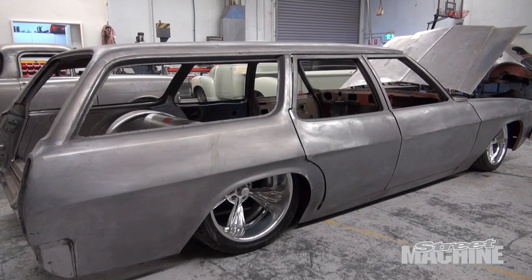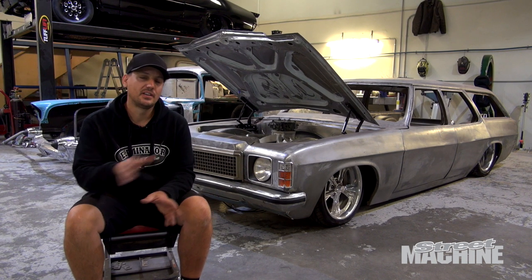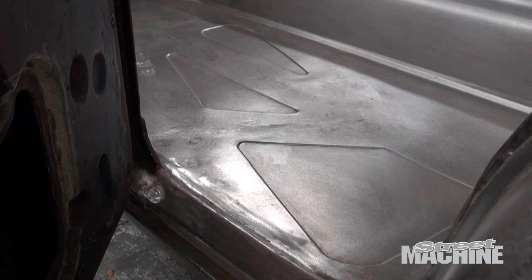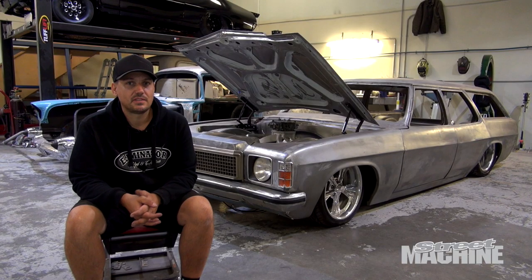The biggest challenge on this car has been the chassis, because Phil, the owner, wanted something a bit different to everyone else. It's got a whole heap of swooping cross members — it's pretty crazy. There's been a fair few hours put into the chassis, and just getting it to sit right while still being able to fit a back seat and everything into it.